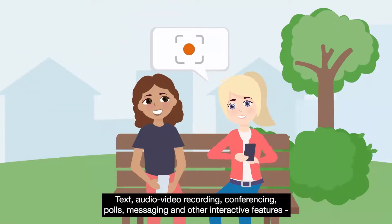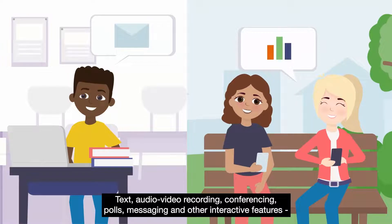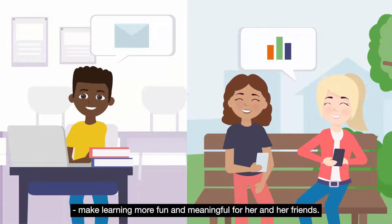Text, audio video recording, conferencing, polls, messaging and other interactive features make learning more fun and meaningful for her and her friends.